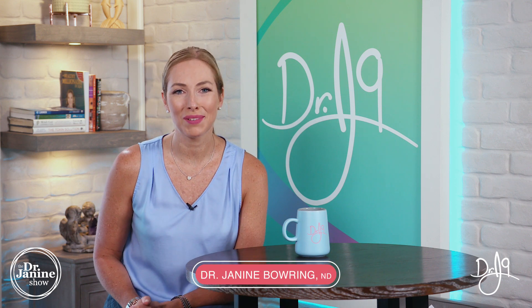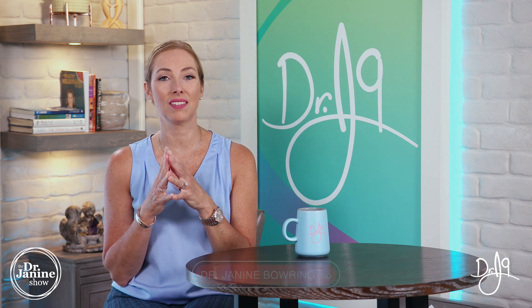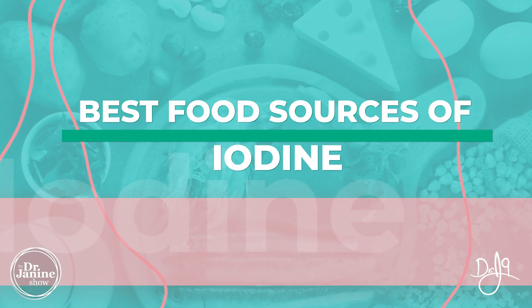Welcome, I'm Dr. Janine Baring, naturopathic doctor, and today I'm talking about iodine deficiency and some of the best food sources of iodine.